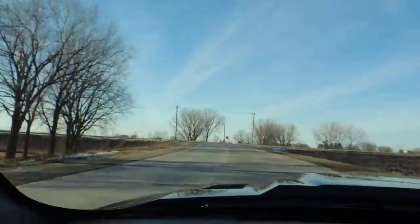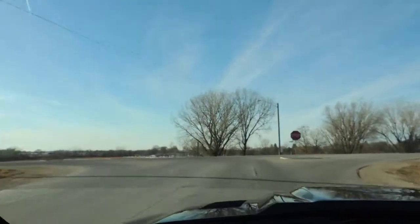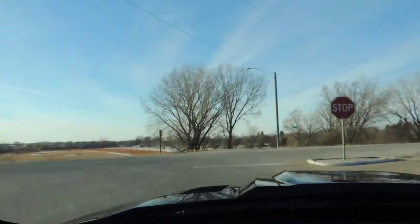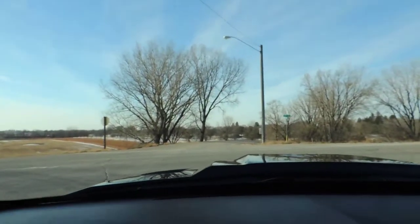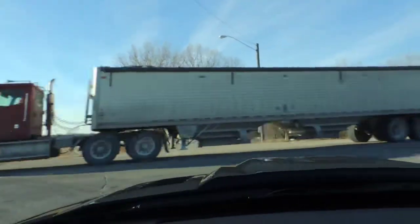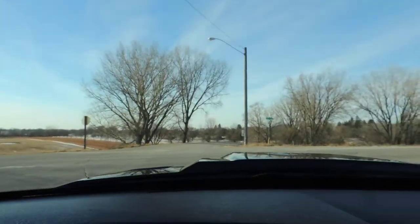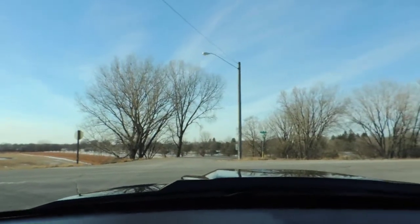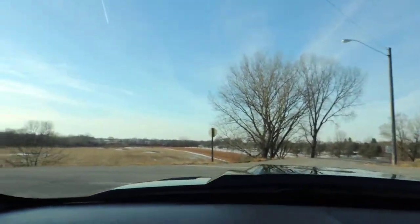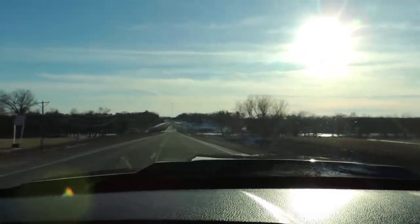It's got headers and a Magnaflow exhaust system on it. It's a five-speed manual. Trident on 20-inch Foose wheels with 275/40/20 tires.